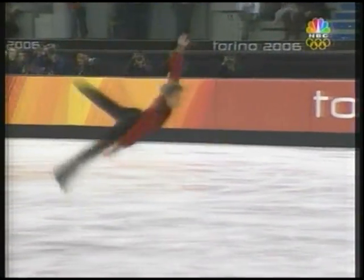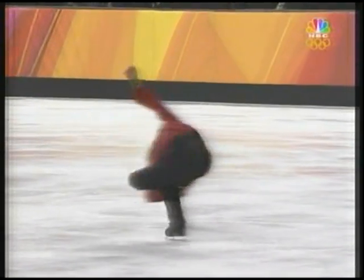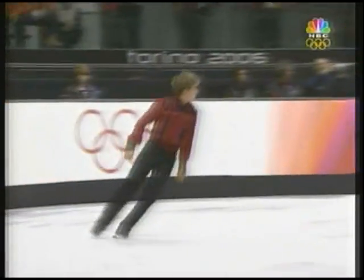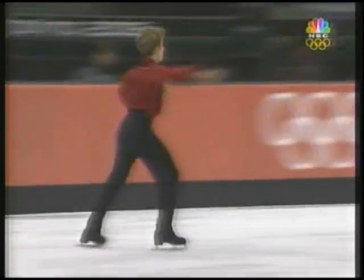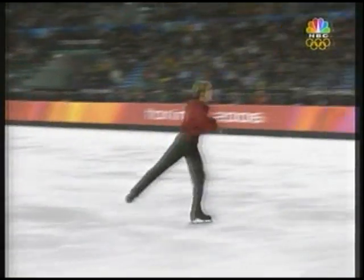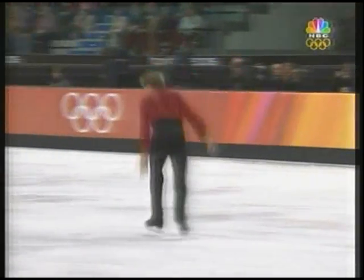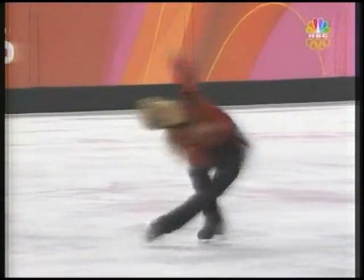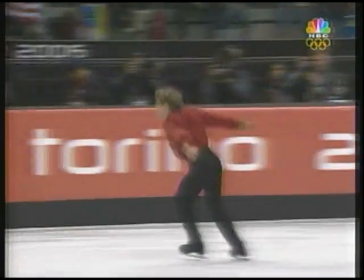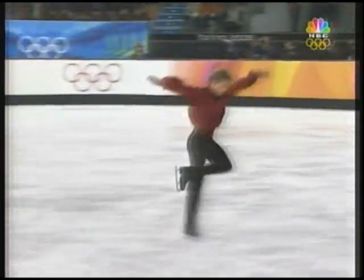Beautifully gentle jumping. One last triple-to-triple Lutz — this is big. Wonderful sense of music and choreography through this. He really feels these edges. Look at this circular step sequence — the way the moves turn and flow.